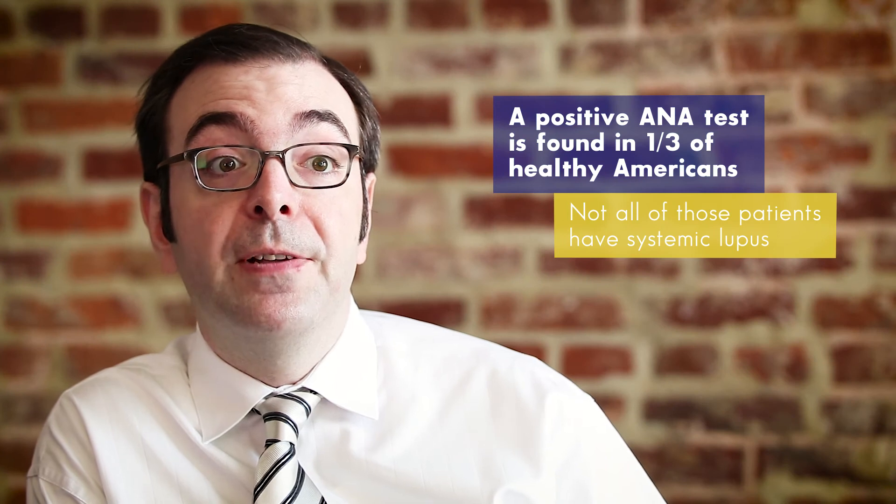Lupus rashes are inflammatory. All lupus symptoms are inflammatory in nature and they last a while. No lupus symptom will be transient — no lupus rash will resolve in two hours, and nothing will resolve overnight. The rule of thumb is that lupus symptoms are persistent, they're inflammatory, and rashes will be elevated and palpable.